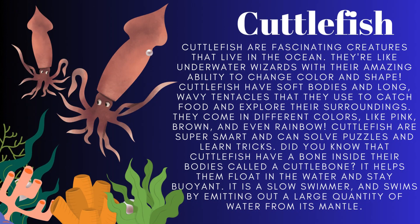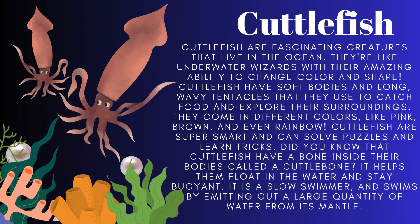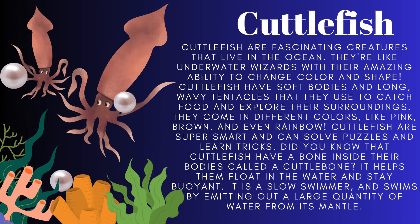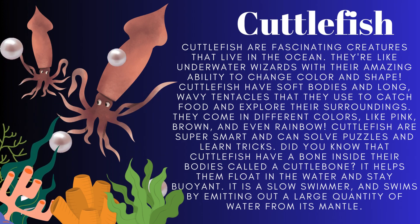Cuttlefish live in the ocean. They are like underwater wizards with their amazing ability to change color and shape. They are super smart and can solve puzzles and learn tricks. They have a bone inside their bodies called a cuttlebone, which helps them float in the water.